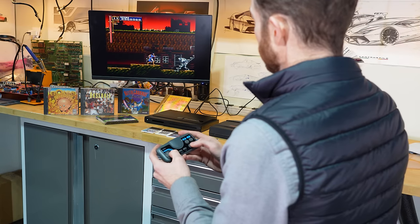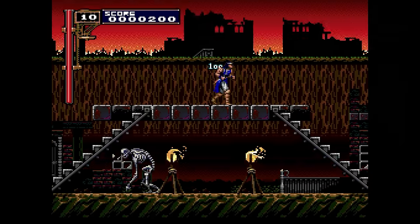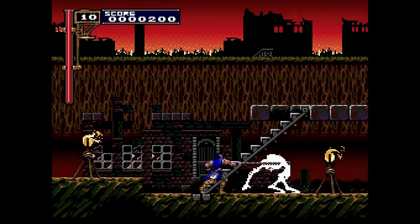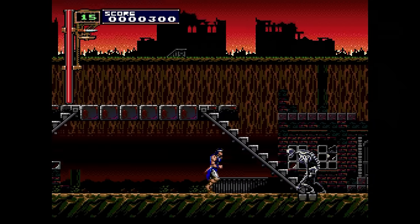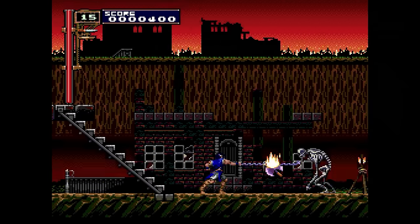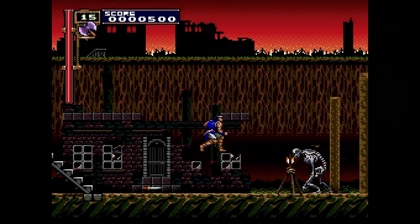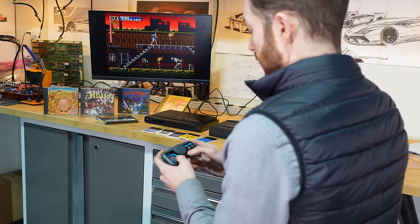Castlevania: Rondo of Blood is generally held to be the single greatest title ever released on the PC Engine. It came out on CD-ROM back in 1993, only in the Japanese market, and it's actually held to be one of the greatest Castlevania games of all time. It lives up to its reputation — it plays amazingly well on the Duo, looks great, loads quickly, and the CD-ROM drive isn't nearly as loud as some of those early CD-ROM add-ons were back 30 years ago.